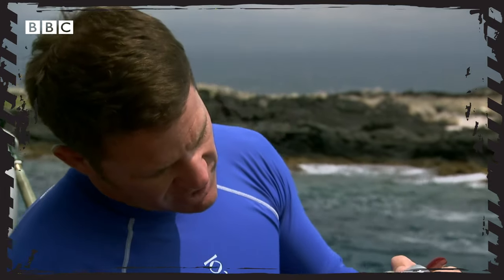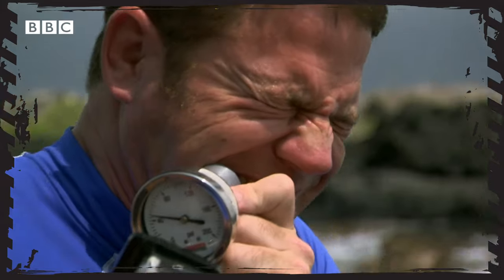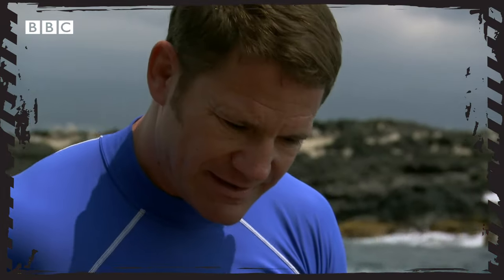So let me just try my own bite and see what it registers. My bite force registers a mere 40 pounds per square inch. We need to get a moray to give it a nibble. What could possibly go wrong?